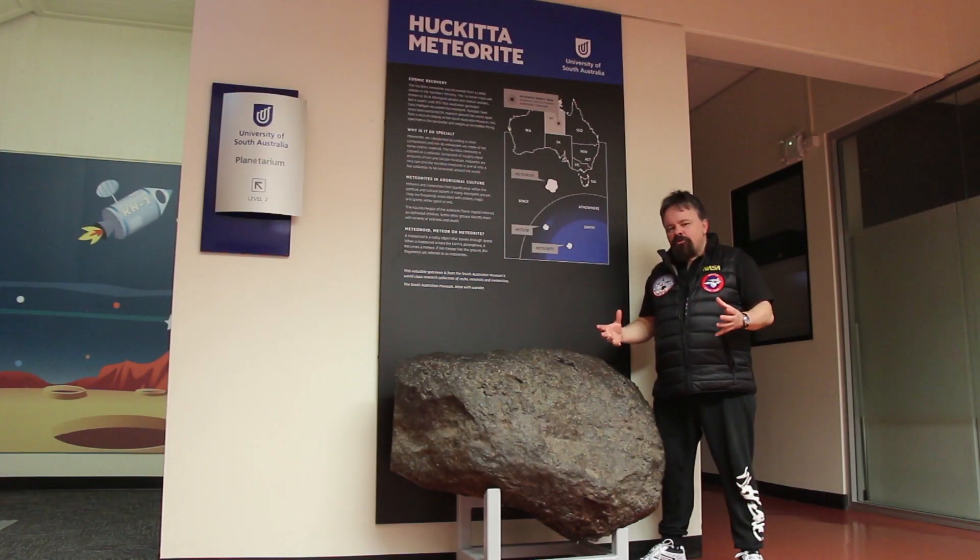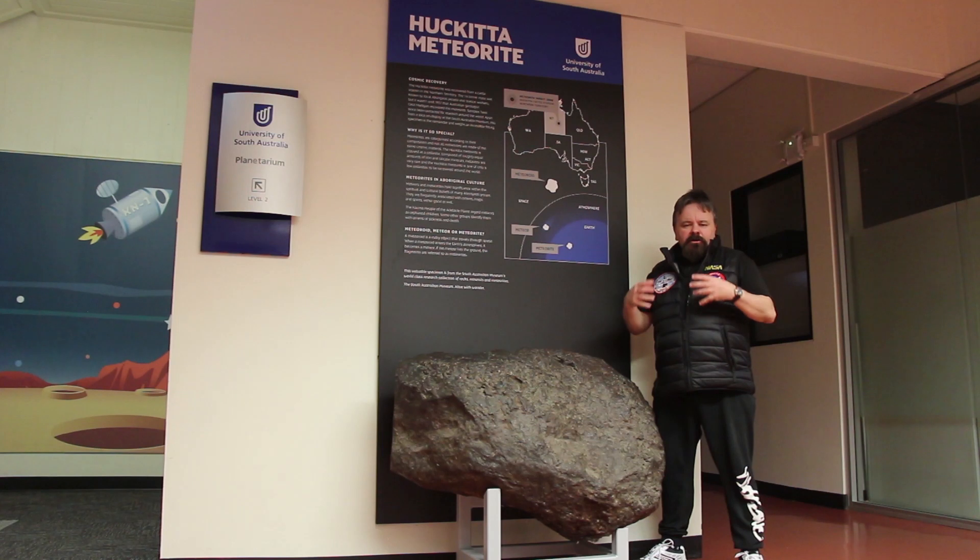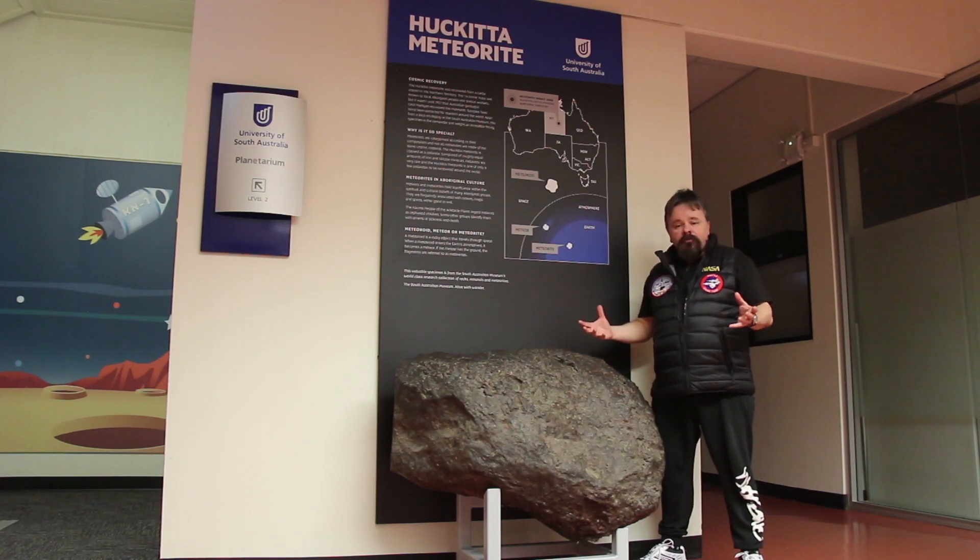Meteorites are fundamental to our understanding of the cosmos. Before we sent people to the moon, they represented the only tangible evidence we had of the universe beyond.